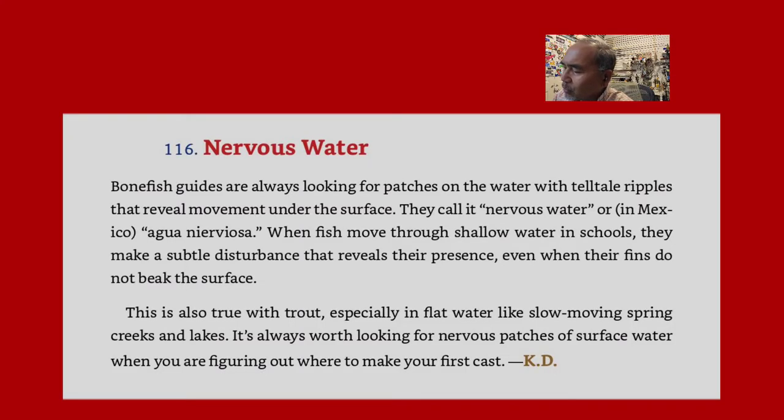On to tip 116: Nervous Water. Bonefish guides are always looking for patches on the water with telltale ripples that reveal movement under the surface. They call it nervous water, or in Mexico, agua nerviosa. When fish move through shallow waters in schools, they make a subtle disturbance that reveals their presence, even when their fins do not break the surface. This is also true with trout, especially in flat water like slow-moving spring creeks and lakes. It's always worth looking for nervous patches of surface water when figuring out where to make your cast.